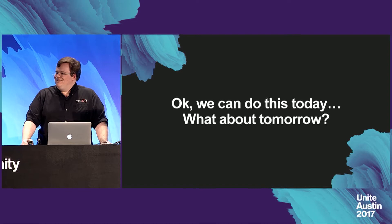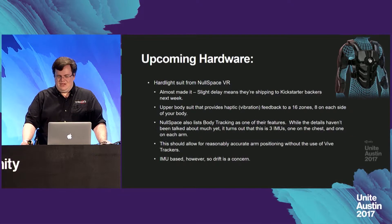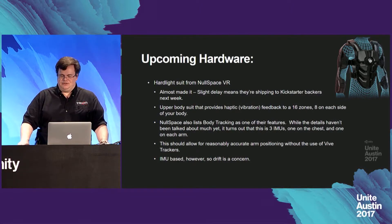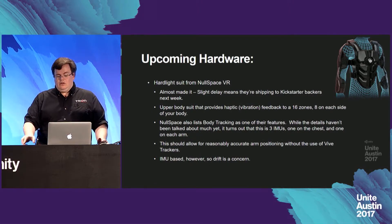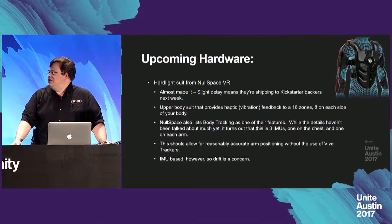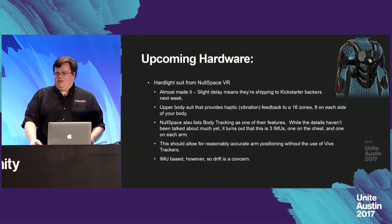So we can do all this today — what about tomorrow? What's coming in the near future to make this even better? One piece of upcoming hardware I'd like to talk about is the Hardlight Suit from Nullspace VR. It's an upper body suit that provides haptic vibration to 16 zones, eight on each side of your body. Nullspace also lists body tracking as a feature — what this actually ends up being is three IMU units, one on the chest and one on each arm. This should allow for reasonably accurate arm positioning without the use of Vive trackers. However, it is IMU-based, so it is subject to drift, which may be a concern.